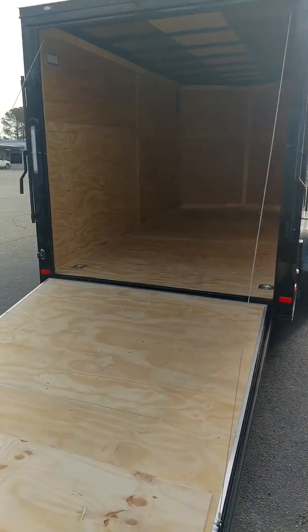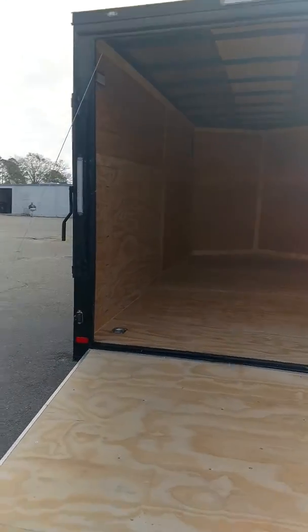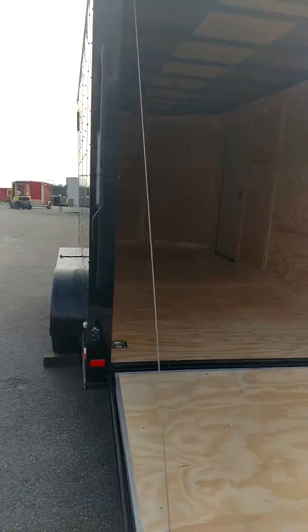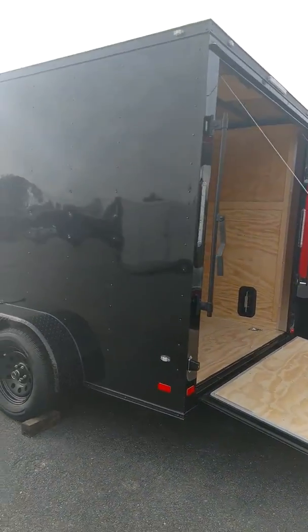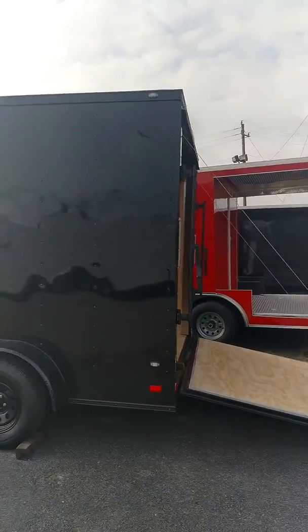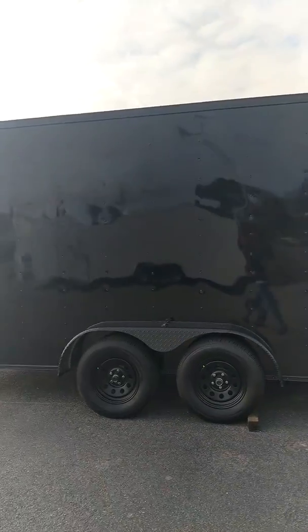What's up y'all, this is Matt. This is a 7x14 cargo trailer, and as you can see — I don't know if you can tell just from the video — but it's got extra height on it.